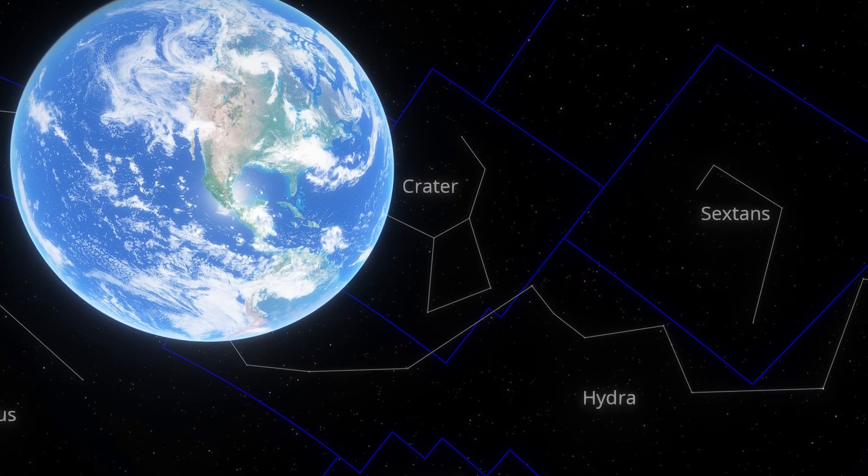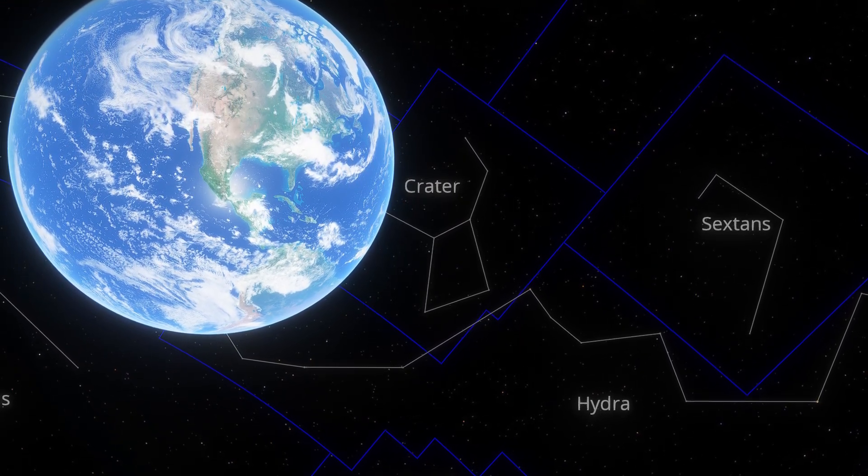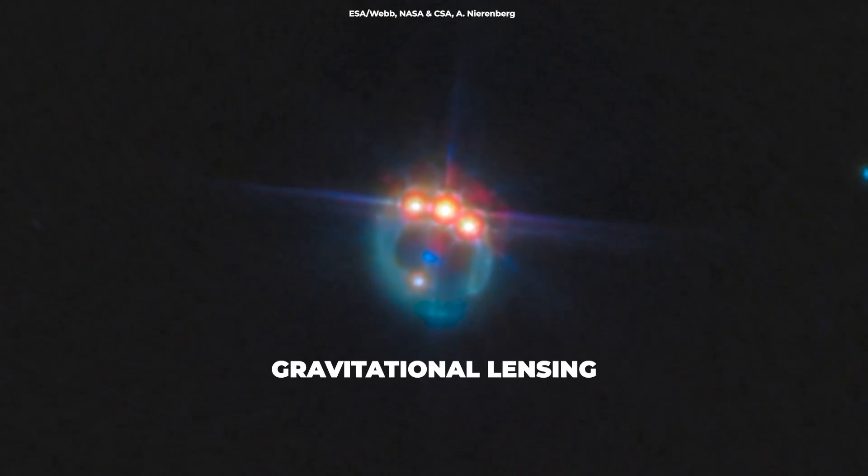Located about 6 billion light-years away in the constellation Crater, this quasar isn't just any ordinary distant object. This cosmic gem is the result of a phenomenon called gravitational lensing.